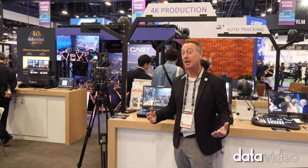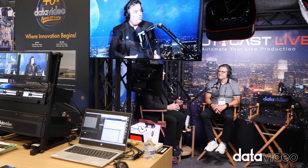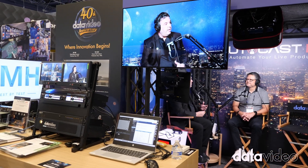Welcome to Data Videos Booth at NAB 2025. We have professional broadcast solutions, and we can automate podcasts.